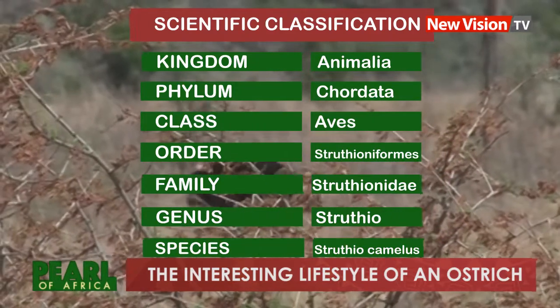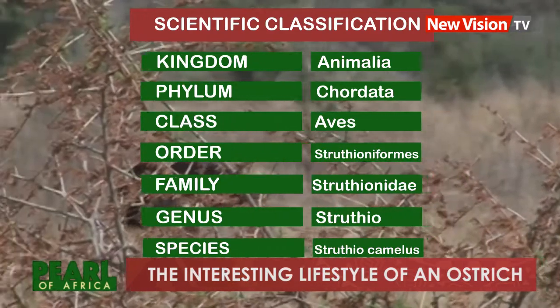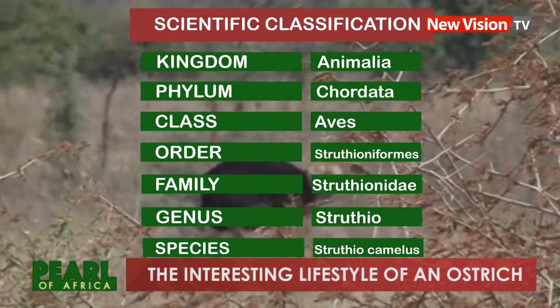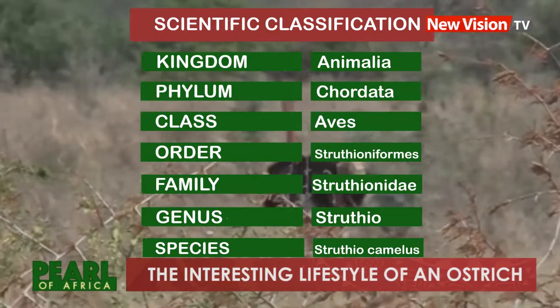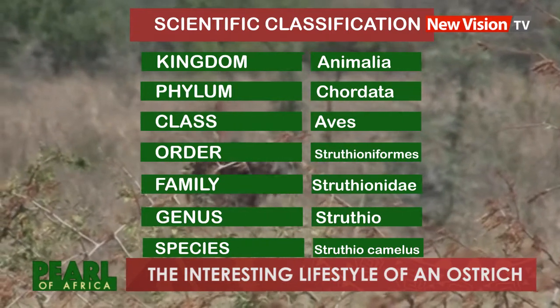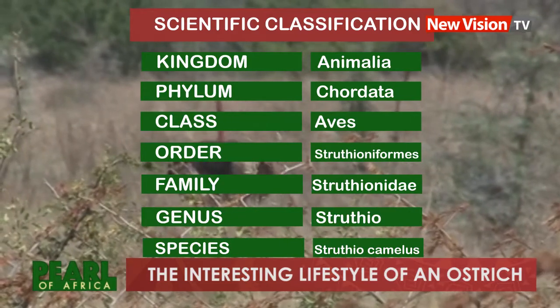Here is the scientific classification of an ostrich: Kingdom — Animalia; Phylum — Chordata; Class — Aves; Order — Struthioniformes; Family — Struthionidae; Genus — Struthio; Species — Struthio camelus.